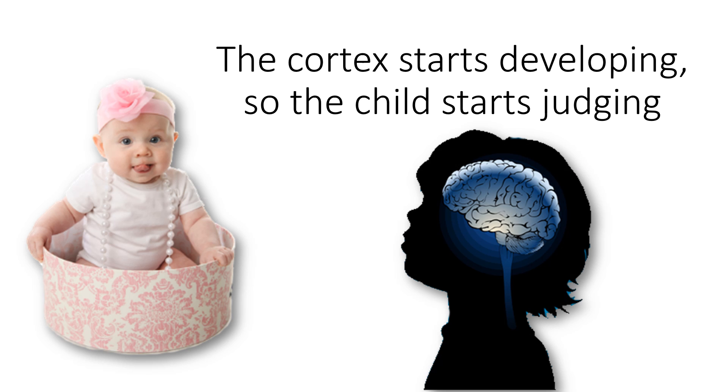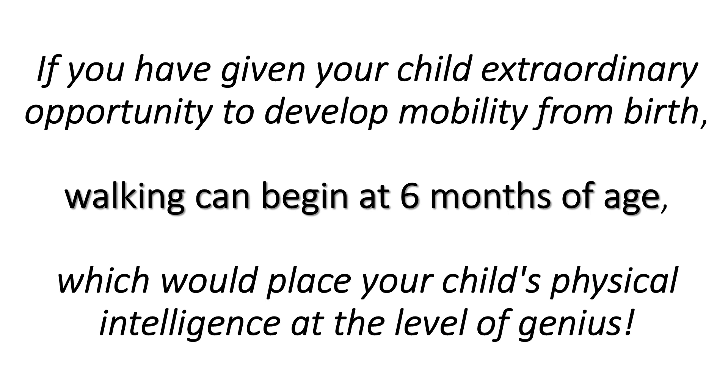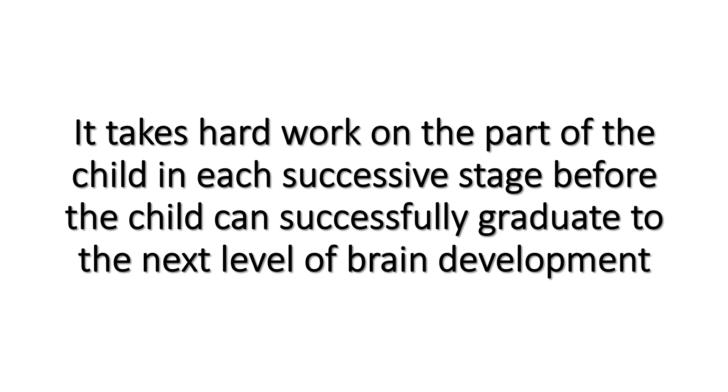The cortex starts developing, so the child starts judging. If you have given your child extraordinary opportunity to develop mobility from birth, walking can begin at 6 months of age, which would place your child's physical intelligence at the level of genius. It takes hard work on the part of the child in each successive stage before the child can successfully graduate to the next level of brain development.